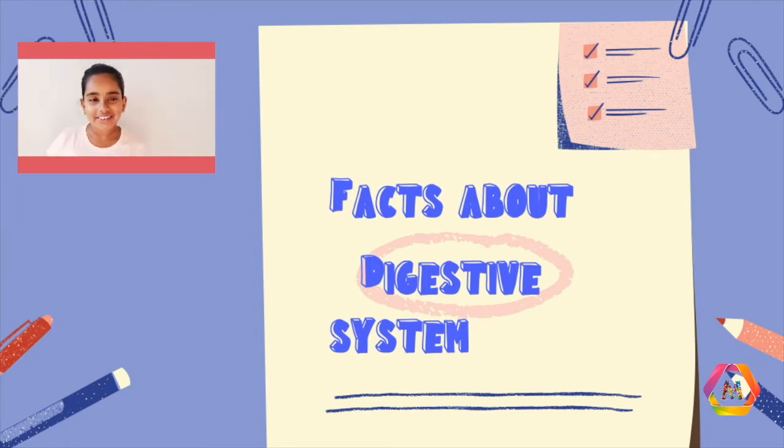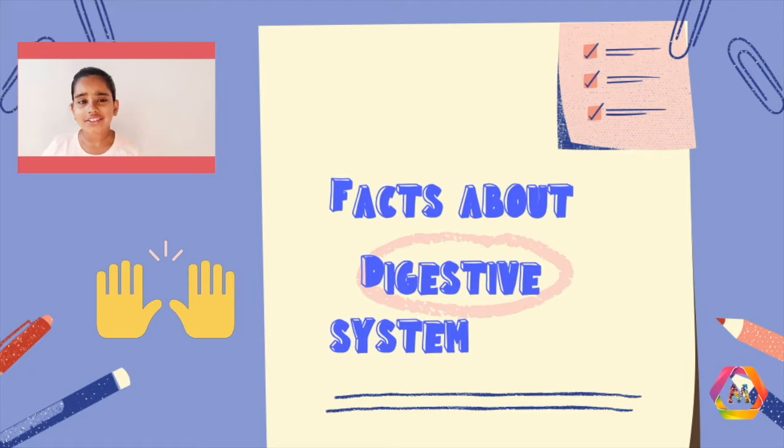Hello, this is Maya here again. Today we're going to be talking about the digestive system. Are you curious to know about your own body? Okay, let's get started.